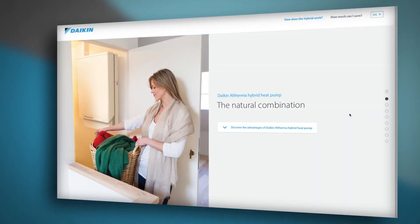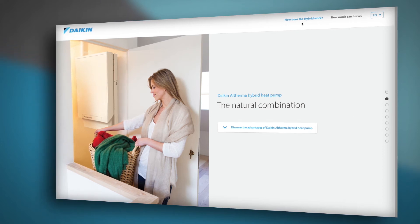Welcome to the interactive hybrid simulator tool, designed to help your customers understand the Daikin Altherma hybrid heat pump, how efficient the system is and how this can translate into reduced energy bills. The tool is made up of two sections: how the hybrid works, and how much can I save?